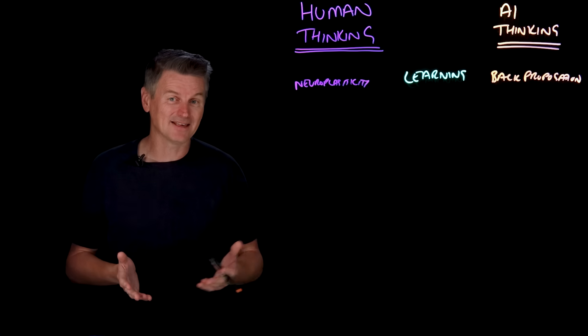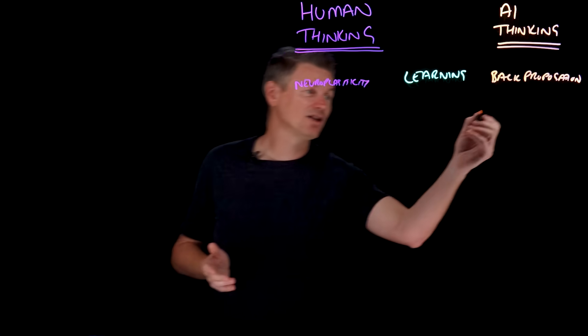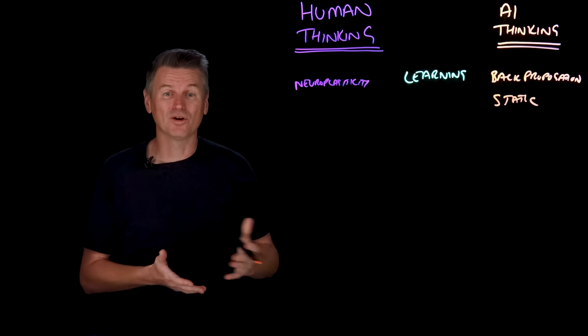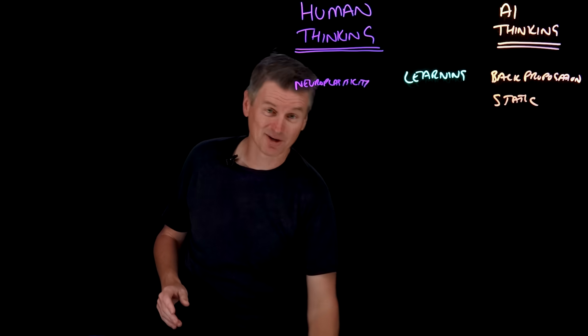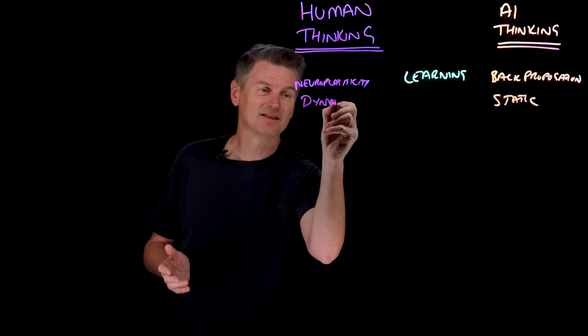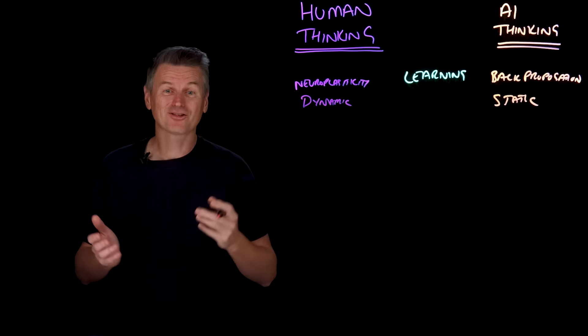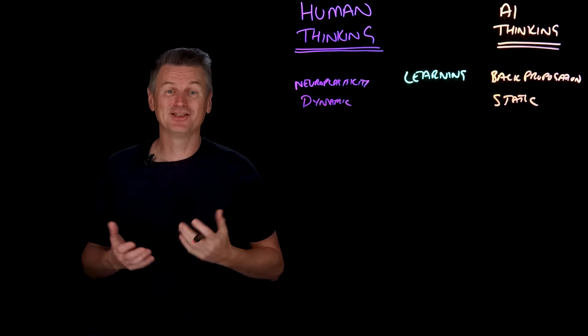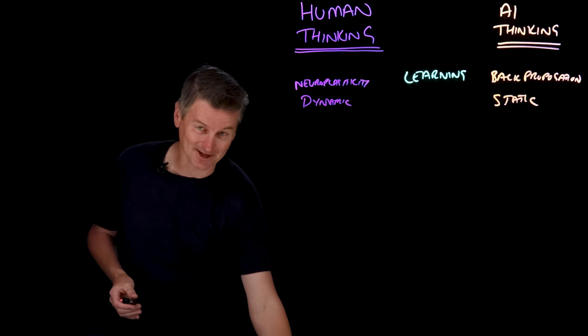Once trained, an AI model's parameters are generally pretty static — the model weights don't change with usage. But humans, in contrast, are dynamic. We're constantly learning and updating and adjusting as new information comes in. So that's learning.